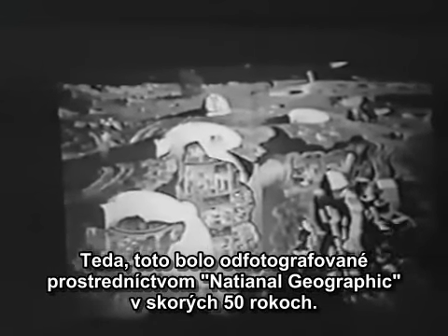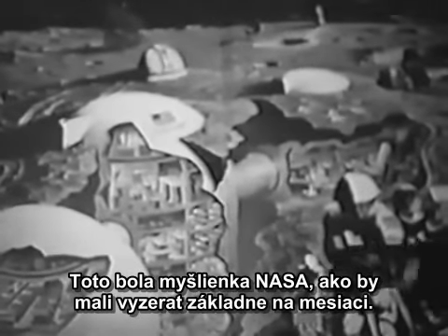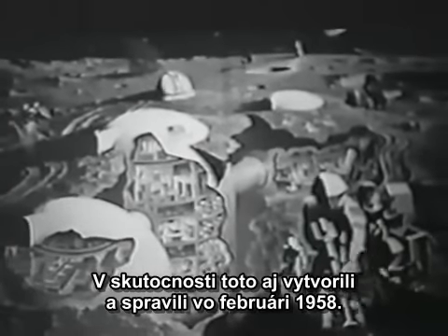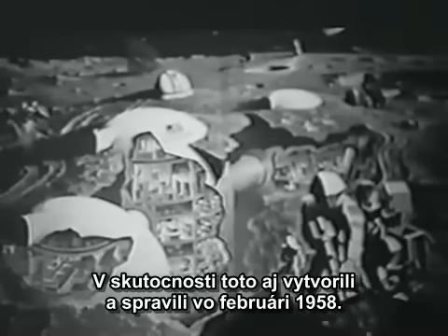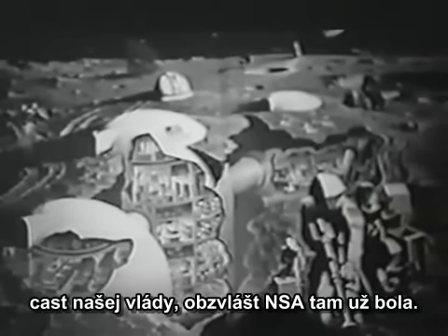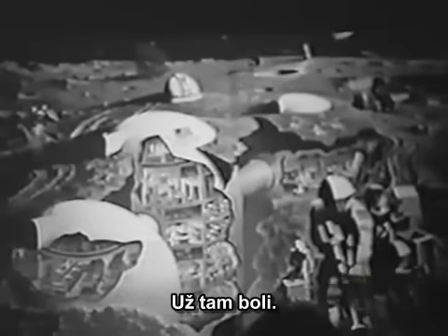This was taken out of National Geographic in the early 1950s. This was NASA's idea of what moon bases would look like. They, in fact, did do this and created it in February of 1958. So when Kennedy said we are going to send man to the moon, part of our government — primarily the NSA — was already there. They were already there.